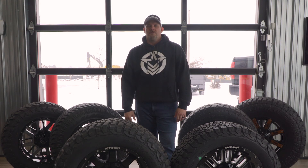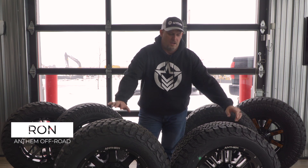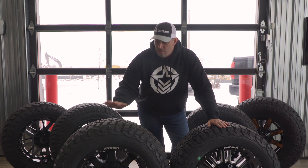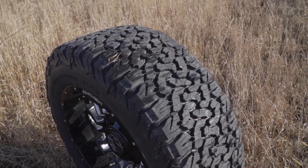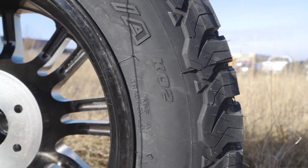Hey everybody, Ron here again from Anthem Off-Road. This time I'm coming at you with a tire comparison. On both of these sides I have a BFG. On this side we have the BFG MT for mud terrain, and on this side we have the BFG All-Terrain, also known as the KO2.